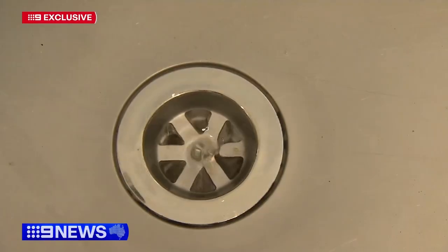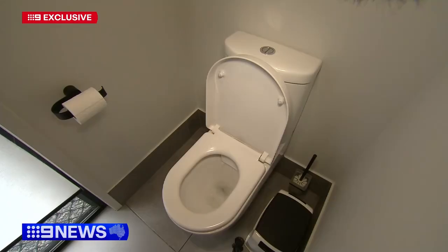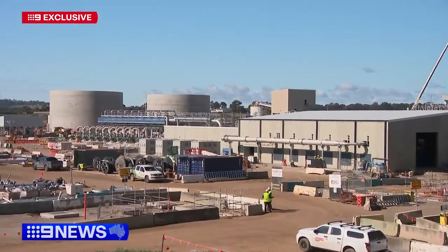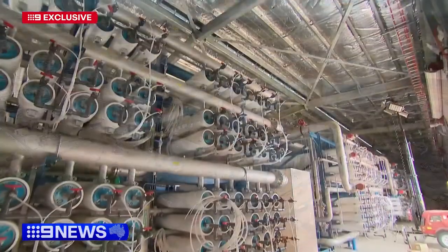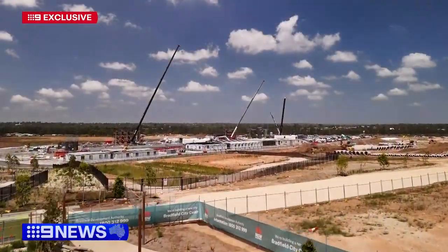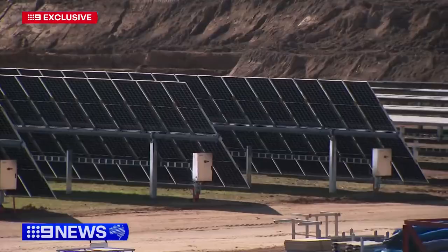For 400,000 people, every time they have a shower or flush the toilet, this is where it'll end up. This is a $1.2 billion investment to treat critical wastewater servicing for Western Sydney and the Western Sydney Aerotropolis. You won't find the state-of-the-art bioreactor or filtering plants at Kemp's Creek on any brochures for the new Aerotropolis, but in its own way, it's the unsung hero of the boom area.